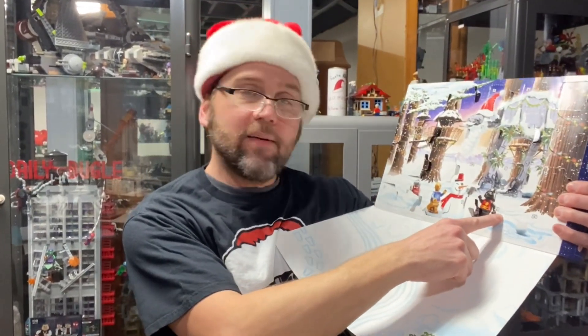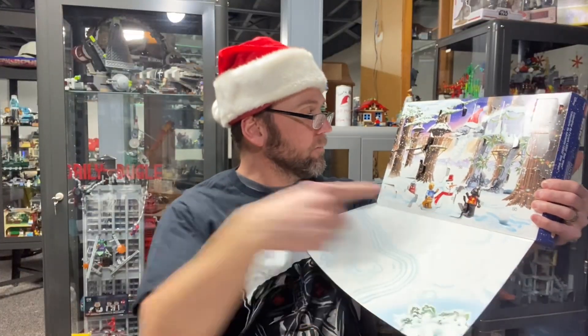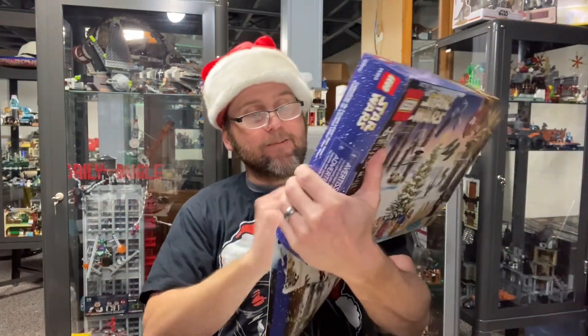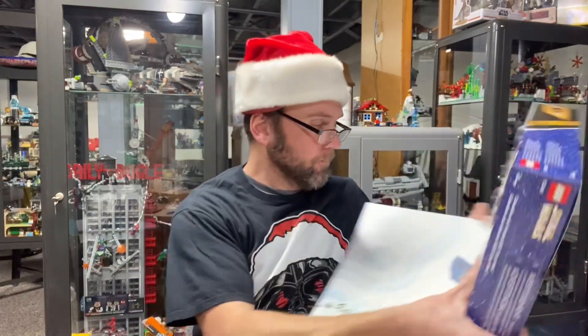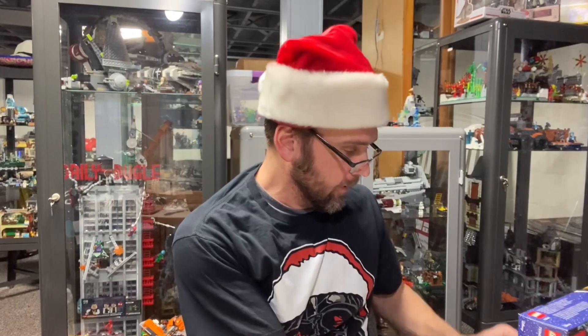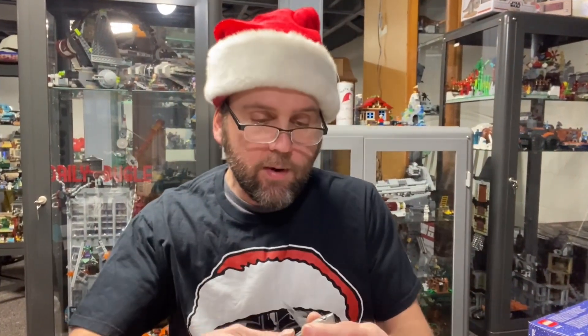Here we go, day 20 — let's do it. All right, here we go — we almost cut myself, kids. I'm a trained professional, really I am.